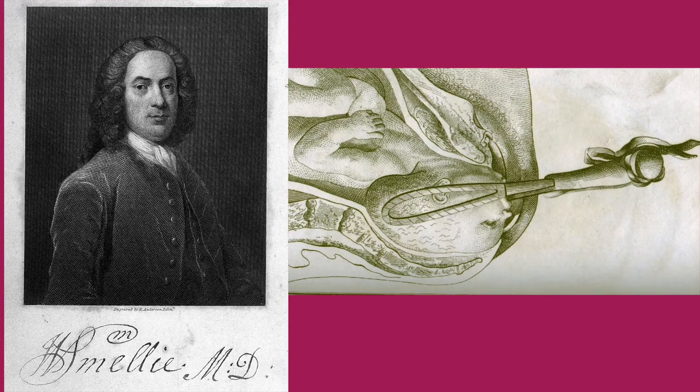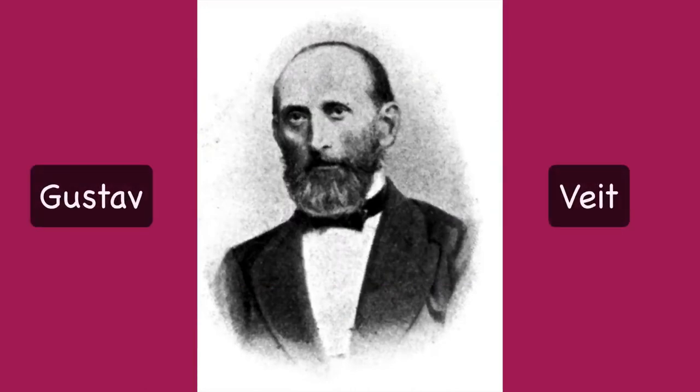Smiley also invented what he called a machine, which was a mannequin for showing obstetric manoeuvres. He was a good painter and is believed to have painted his own portrait. Gustav Viet was a German obstetrician who is also given credit for describing the manoeuvre. He had written a book on diseases of the female sex organs.